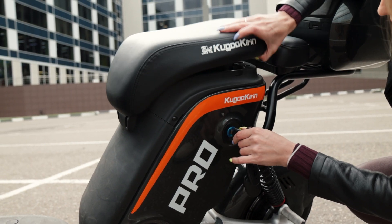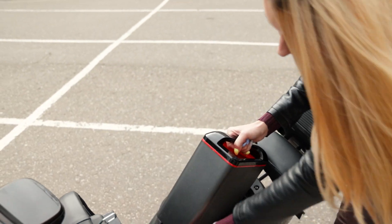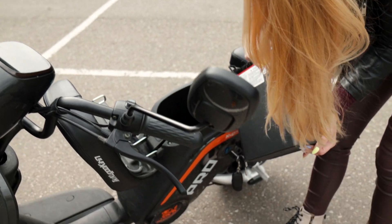Батарея располагается в корпусе под сидушкой. Она легко извлекается для того, чтобы заряжать её в любом удобном месте отдельно от мопеда.